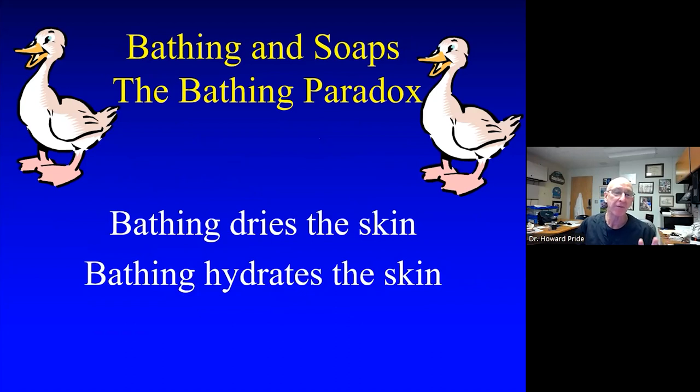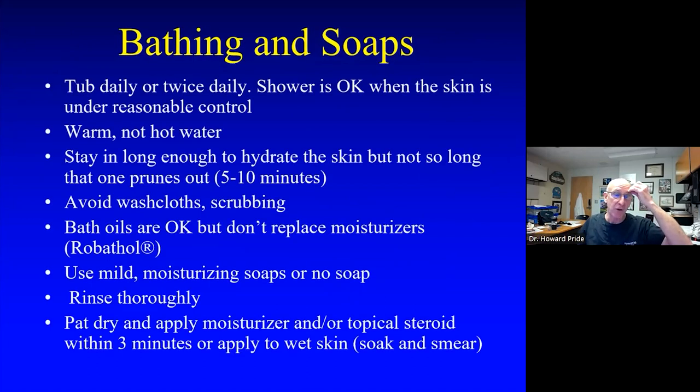About bathing: parents are told conflicting things — bathe once a week versus every day. Both are true depending on context. If you don't put emollient on right afterwards, bathing can be like licking your chapped lips — you bathe and then dry out even more. But if you hydrate right after the tub, bathing can be very therapeutic. I encourage parents to bathe every day and immediately — even soaking wet — get the emollient and steroid cream on. Tepid water, in and out relatively quickly, nothing abrasive, absolutely no soaps with fragrances.